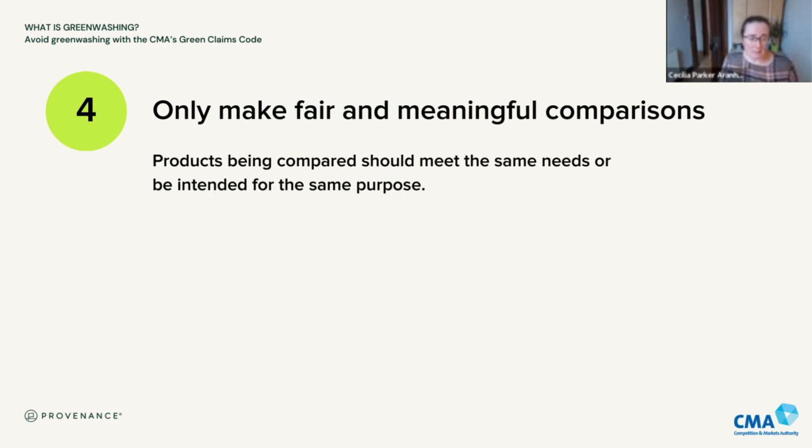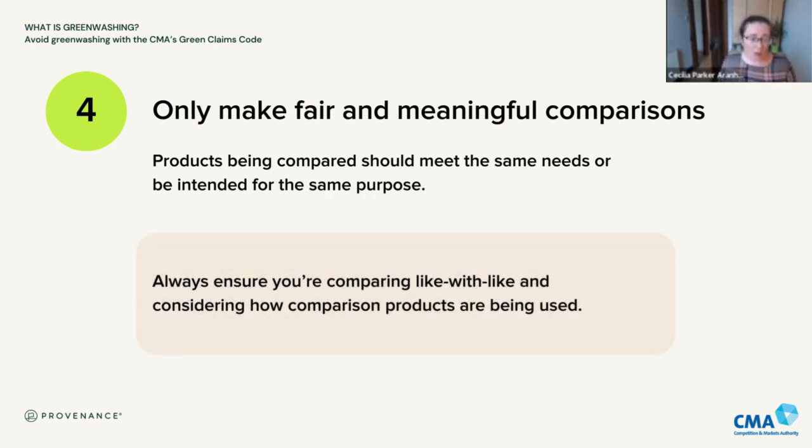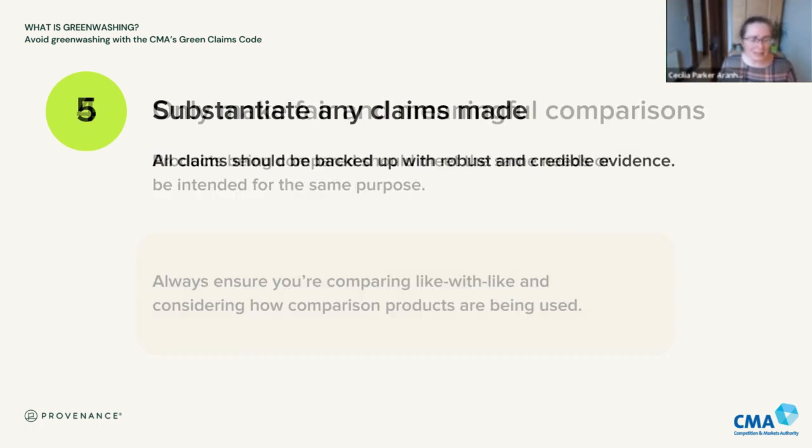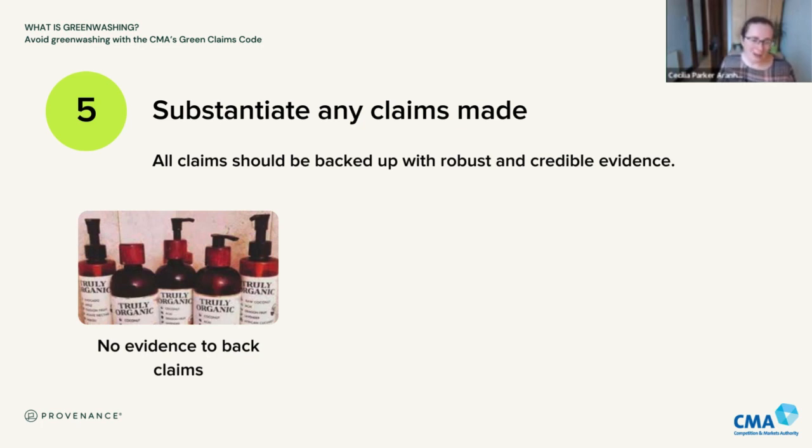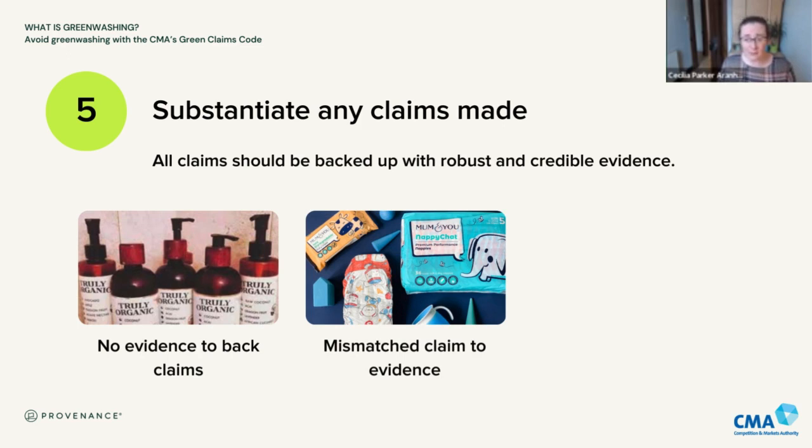Making fair and meaningful comparisons — we see a lot of this in relation to green claims. Businesses will often compare their current version of a product with a previous one, saying things like 'reduced plastic' or 'less packaging.' Any comparisons — whether with your own previous products or competitors' products — require you to be careful to compare like with like, thinking about the way the product is being used. This is really critical. There's the need for evidence to back up claims: in the case of Truly Organics, they were just making things up with no evidence. In the case of Mum and You, they did try to get evidence but managed to mismatch the claim to the evidence.